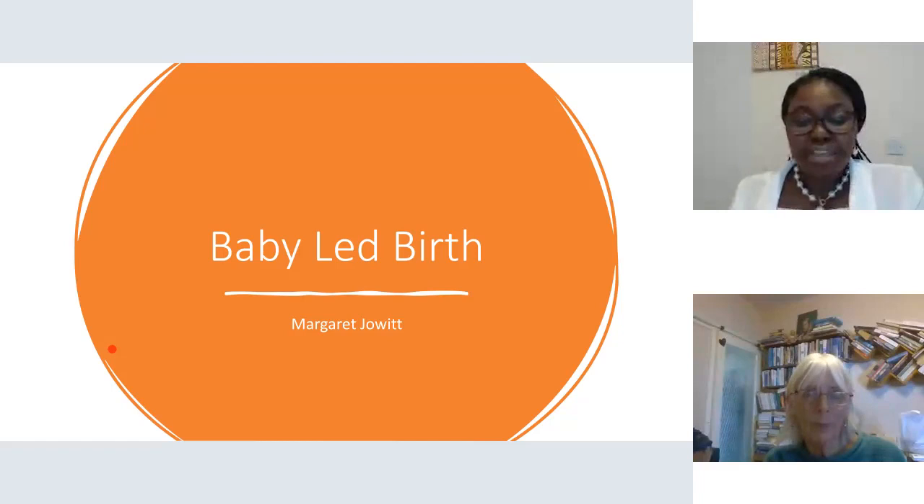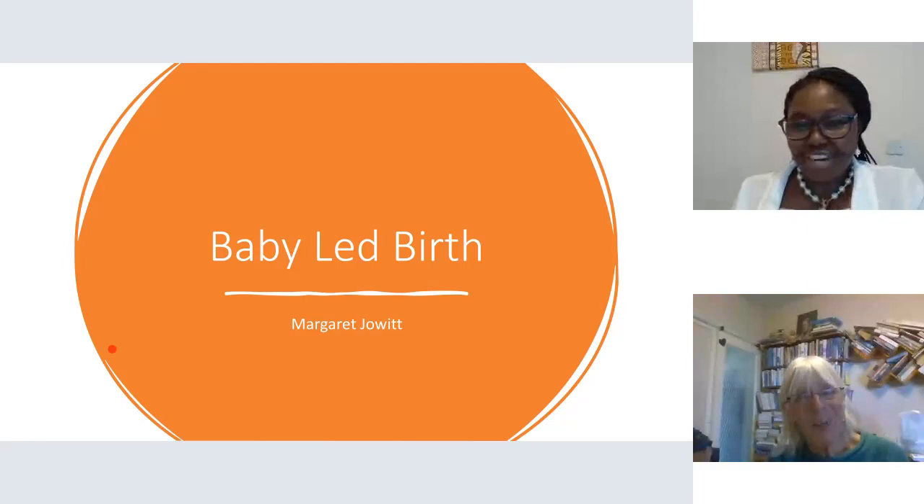Her next book, The Natural Science of Birth, explores the biomechanics of uterine function. You are so very much welcome, Margaret. I'm going to give you the presentation right now, and we are very much looking forward to hearing about your study.